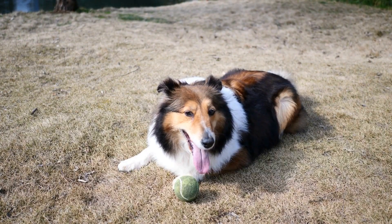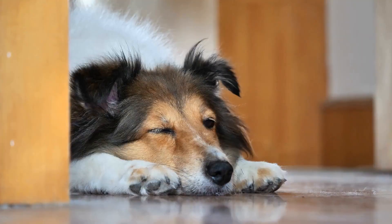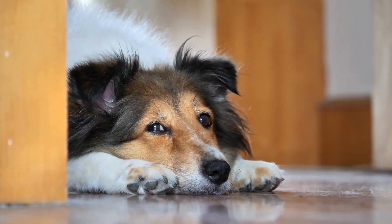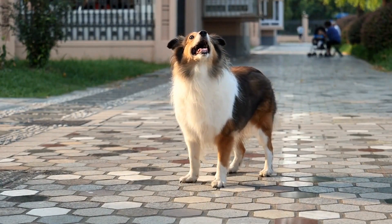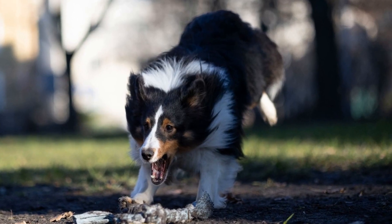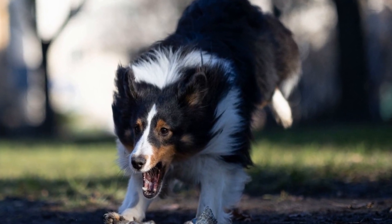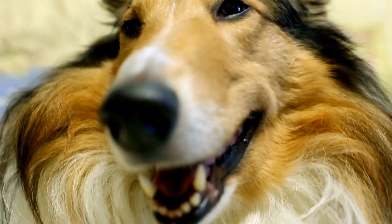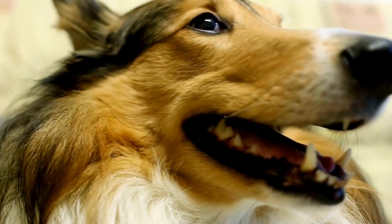In summary, clicker training is a valuable technique for training Shetland Sheepdogs. It offers precise timing, positive reinforcement, and mental stimulation. By using a clicker as a marker for desired behaviors, Shelties can learn commands and tricks more efficiently. Remember to associate the clicker with rewards and gradually fade out the treats to rely solely on the clicker sound. Clicker training can be a fun and rewarding experience for both you and your Shetland Sheepdog, strengthening your bond and providing mental enrichment for your furry friend.